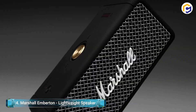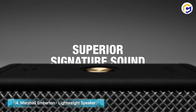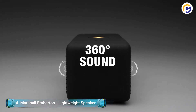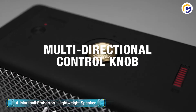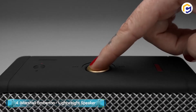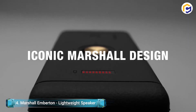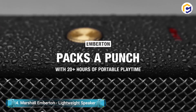You can tune into music for 20 hours continuously on a single charge of the Marshall Emberton Lightweight Speaker. If you're running low, just quickly charge for 20 minutes to get 5 hours of use. Moreover, this speaker's compact size and lightweight body make it convenient to take with you. It is helpful, but it is also stunning to look at.